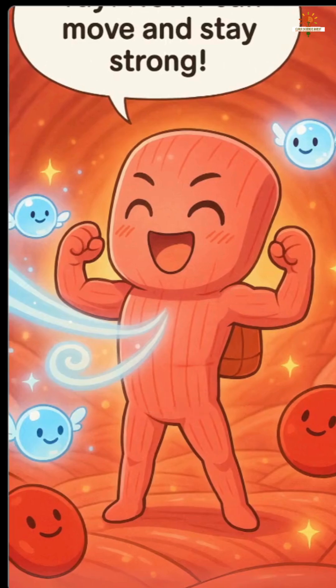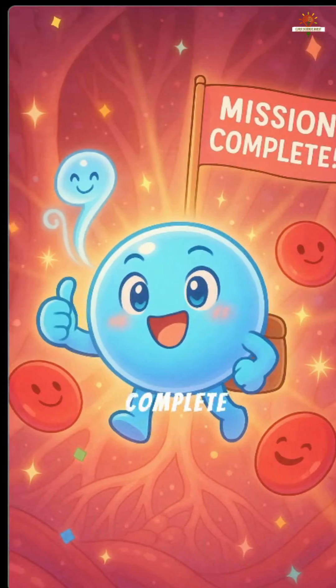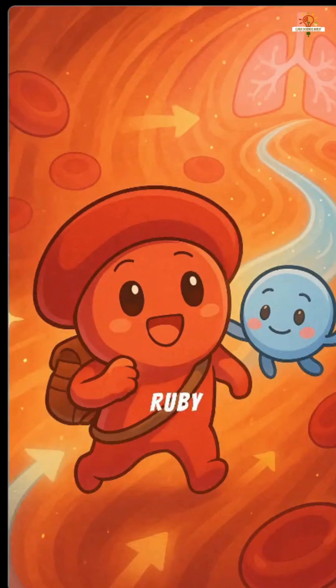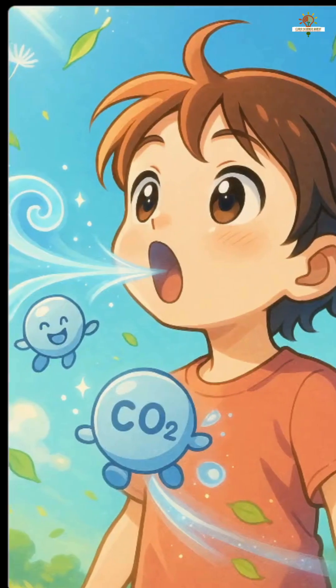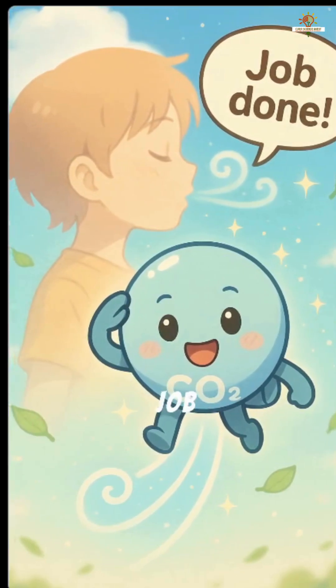"Yay, now I can move and stay strong," cheered the muscle cell. Mission complete. Now Oxy was gone and only carbon dioxide remained. Ruby picked up the CO2 and carried it back to the lungs. And whoosh — CO2 left your body. Job done.